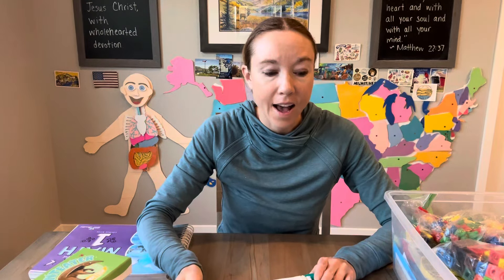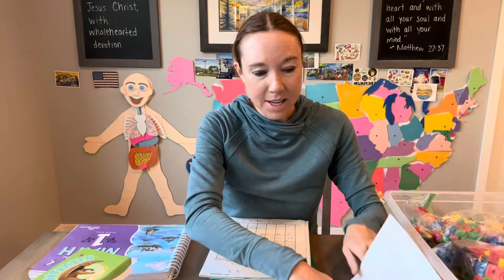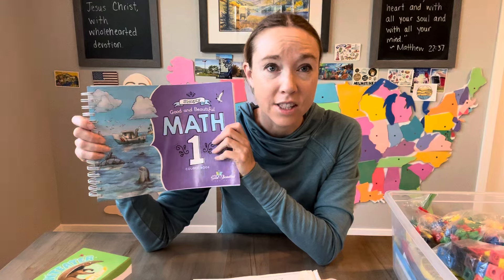The second reason is I felt like Saxon was kind of dry — there's no color, it's just black and white. Being a math teacher, I know it doesn't have to be crazy decorated, but I also think it can be beautiful and fun. Little kids like colors and fun games. Saxon didn't really have games; it was a lot of repetition of teaching the material, which is good, but I can already tell in the Good and the Beautiful there are some fun ways they teach different concepts. I just like that it's a lot more beautiful.